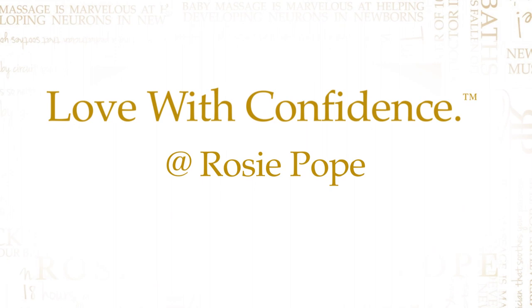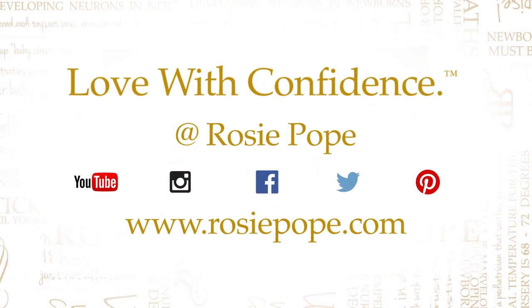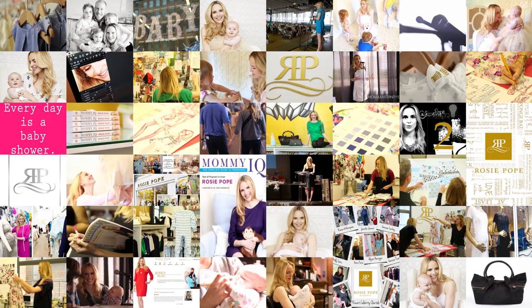Now if you forget anything, don't worry — your partner can always go out and get it for you. And I know this is going to sound corny, but the truth is none of it really matters. As long as you're all together, you and your baby, you have what you need. Follow me at Rosie Pope for more useful information or go to rosiepope.com. And if you have ideas for videos you want me to make, just let me know. Thank you.